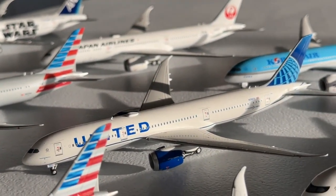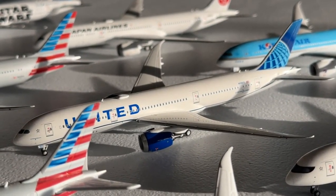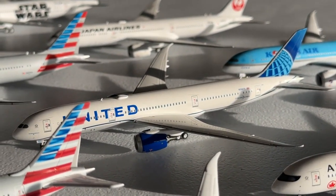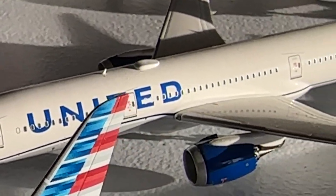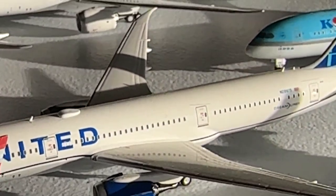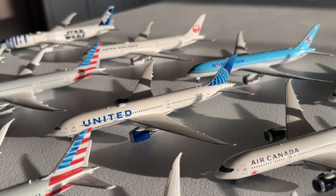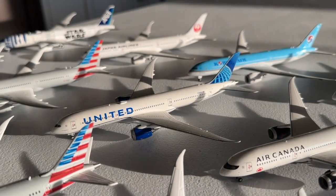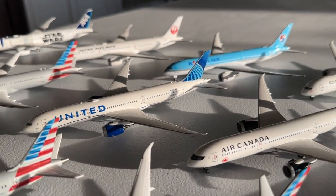One of my favorite models in the collection is the NG Models Boeing 787-9 from May or June 2020. This was actually a surprise model that Prairie Diecast threw in on their website, and I'm really glad it was this one. It has incredible detail — from the infrastructure and cockpit windows to the Wi-Fi box, the beautiful engines, and the tail empennage. My model has faded a little bit due to too much sunlight exposure, which I'll take the blame on, but it's not horrible.